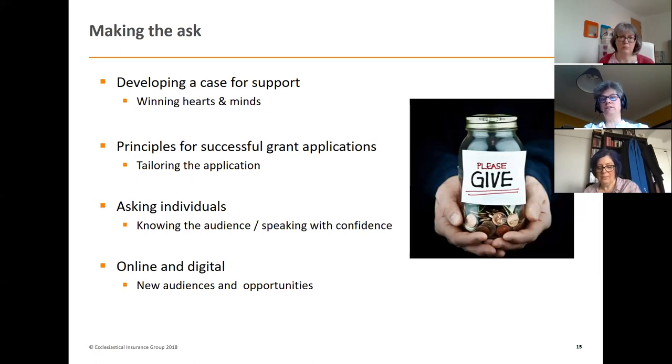Looking at online and digital giving, there are huge opportunities for attracting new audiences. It's a way for your congregation to give as well as reaching out to enable others who may want to give to your good cause. The starting point is having an online platform — in booklet three there's more information on the platforms available, and the Church of England's Parish Resources website has lots of other information too. The booklet mentions crowdfunding, which can be a really useful tool, usually for a specific project, typically about two weeks long. You really need to use your social media presence to make a big splash to get it out there.